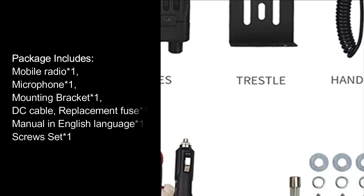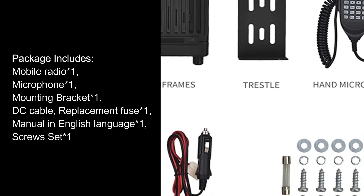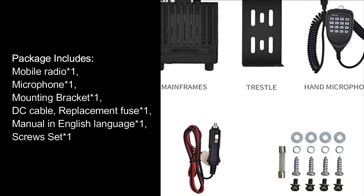Package includes: mobile radio ×1, microphone ×1, mounting bracket ×1, DC cable, replacement fuse ×1, manual in English language ×1, screw set ×1.